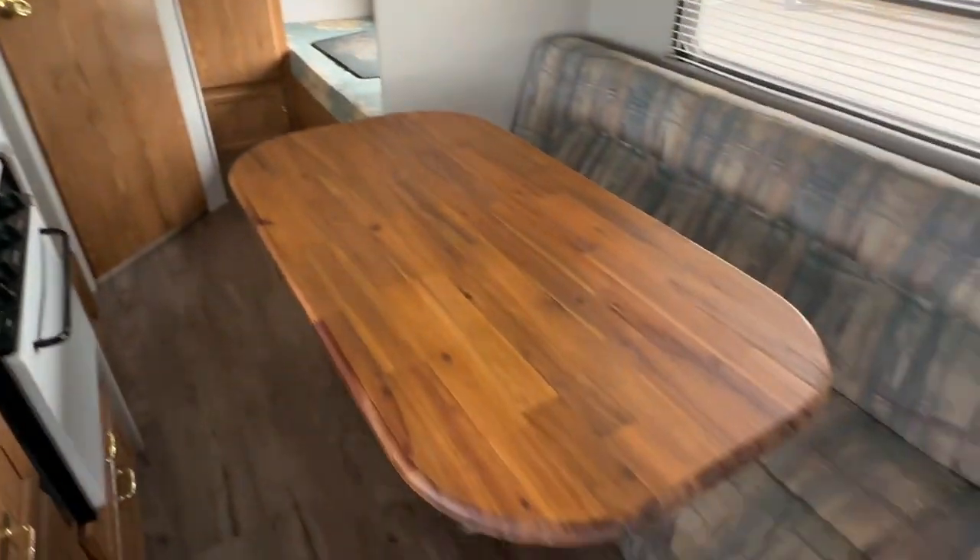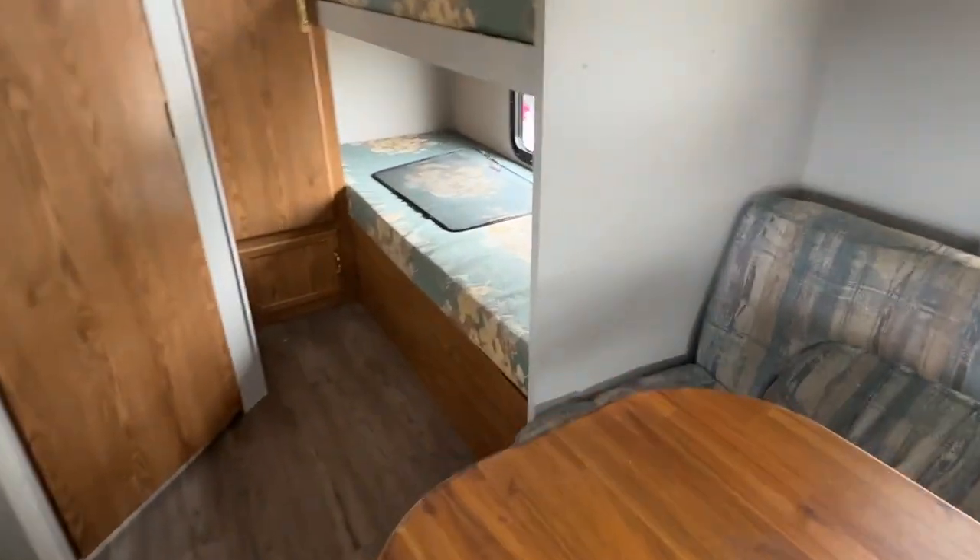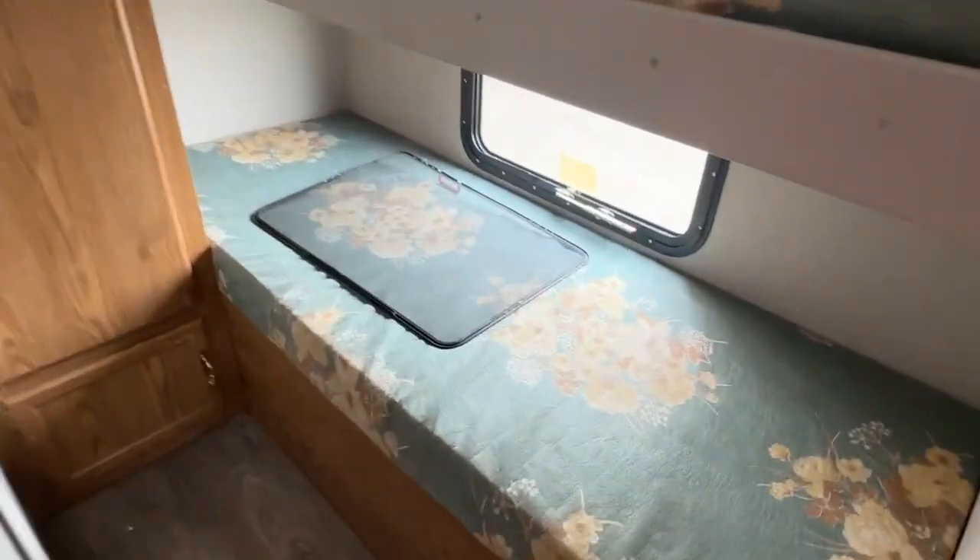The oven looks like it's never been used. There's the hood fan, a table, a couch that folds down, and an upper bunk that goes down as well. There's a brand new Norcold fridge and freezer combo unit. And then you have your bunks at the back — a screen popped off, but the bunks are there with nice thick foam.